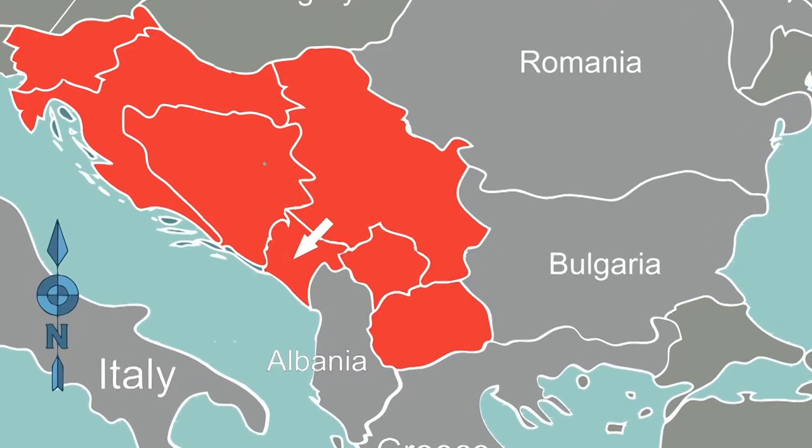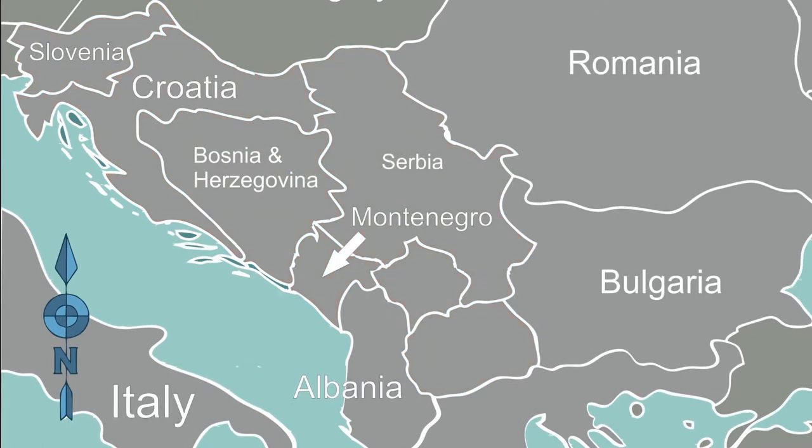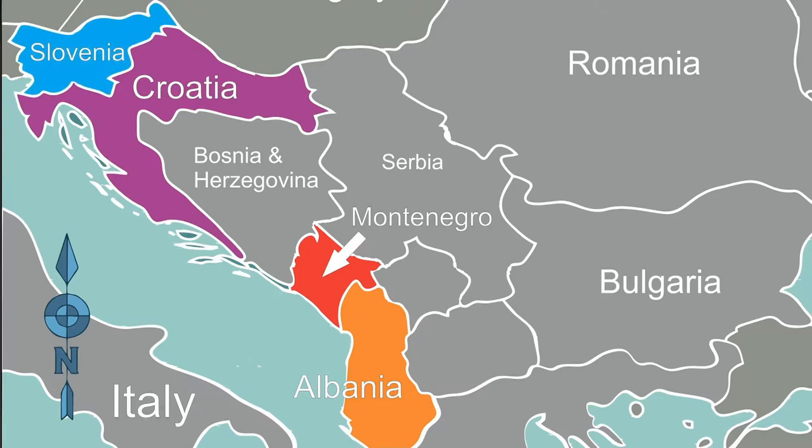To give you an idea of where we are, here's a map showing the former Yugoslavia, now broken up into several different countries. We're visiting from south to north: Albania, Montenegro, Croatia, and Slovenia. Since the breakup of Yugoslavia some 25 years ago, the region has become a tourist mecca attracting millions of visitors each year, now a big part of their economy. We think you'll see why as you join us for this adventure along the historic and beautiful Adriatic Sea.